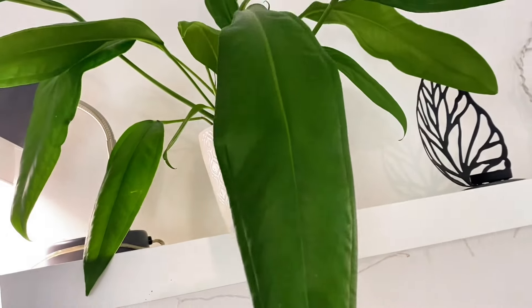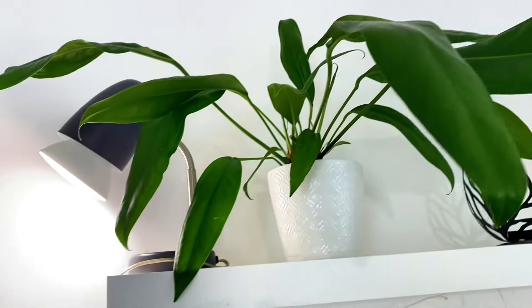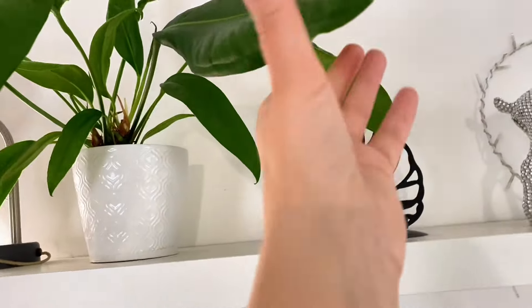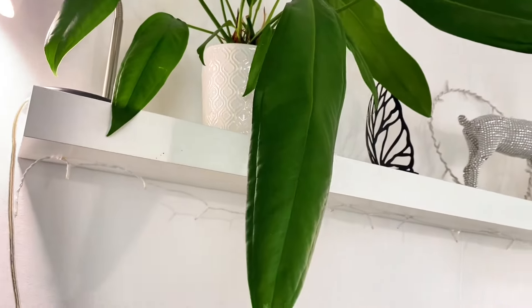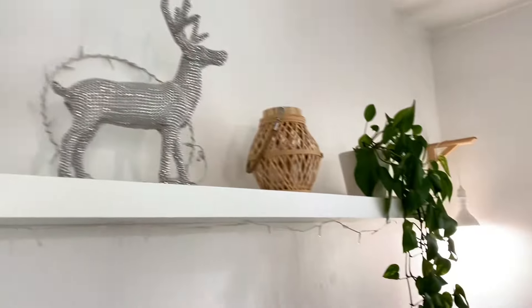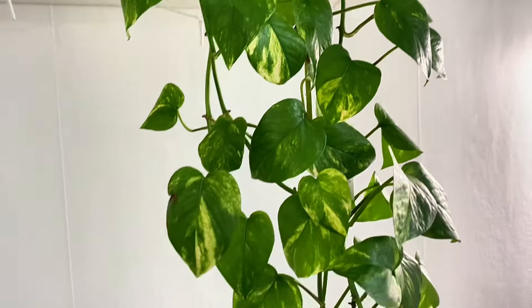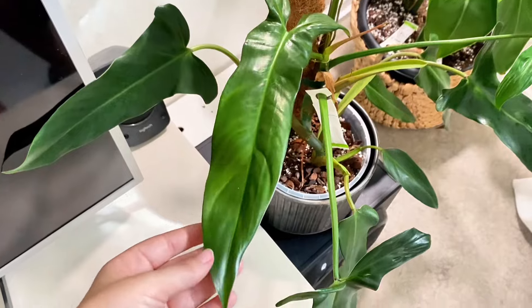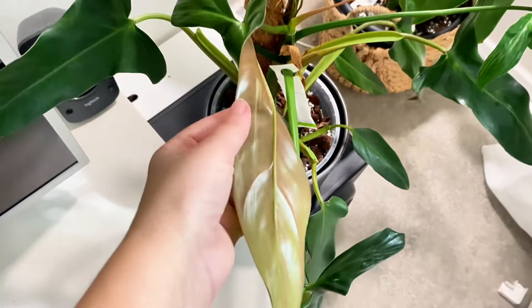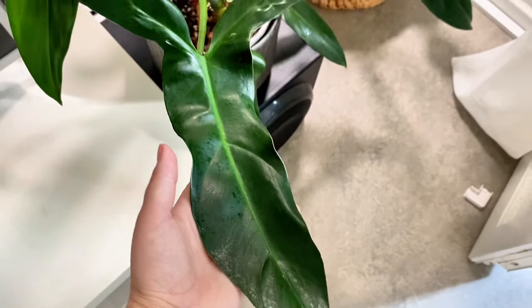Moving up, I have my Anthurium Pacheri — the mother to all the babies in the little greenhouse. She is not flowering at the moment but she is producing leaves like crazy. And over here I also have a regular Epipremnum. Philodendron Mexicanum — with the red backside and the lobes.